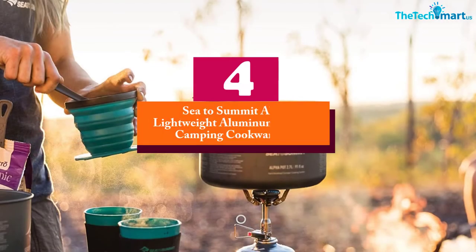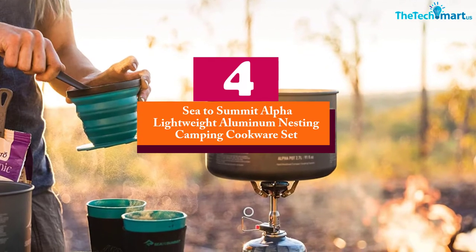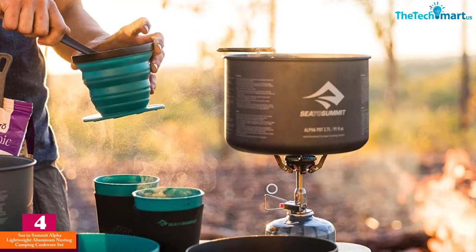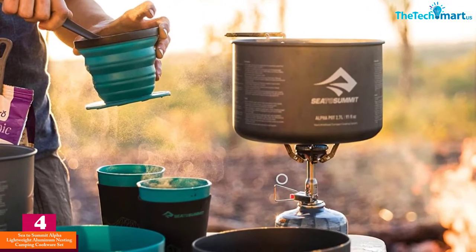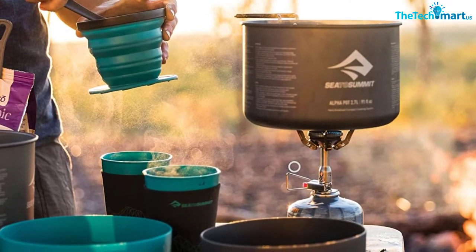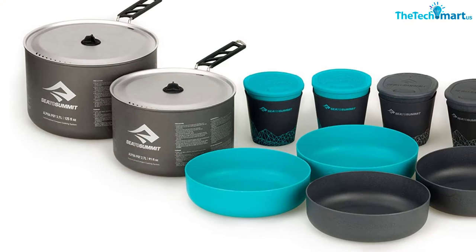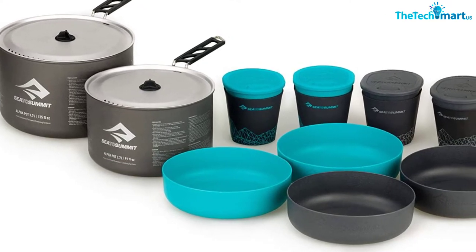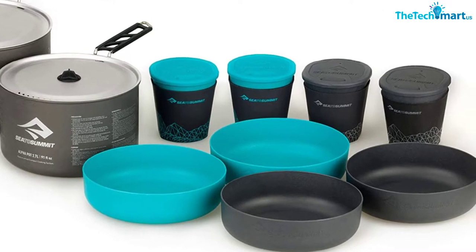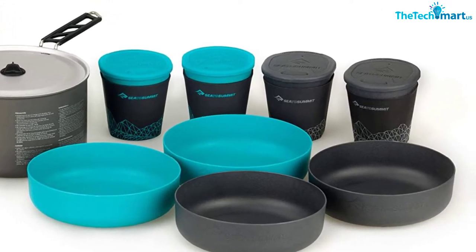Moving on at number 4, we have the Sea to Summit Alpha Lightweight Aluminum Nesting Camping Cookware Set. This is some of the best camping cookware you're likely to find, especially if you don't mind spending a few bucks. This set comes with everything you need to feed 4 people, including 2 pots, 4 bowls, and 4 mugs. The cookware set packs into itself to save space, and the whole set weighs just 48 ounces, so you're not going to notice it much in your pack.